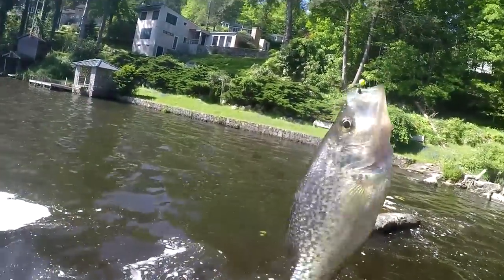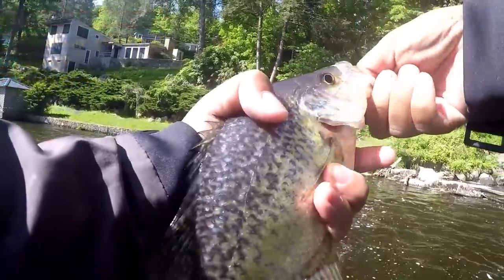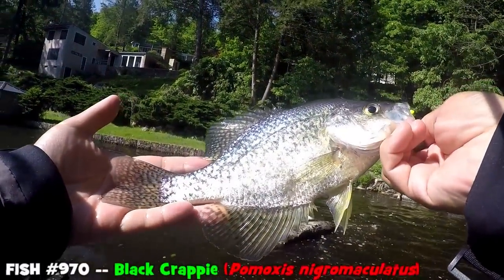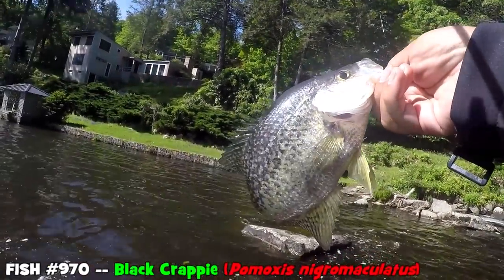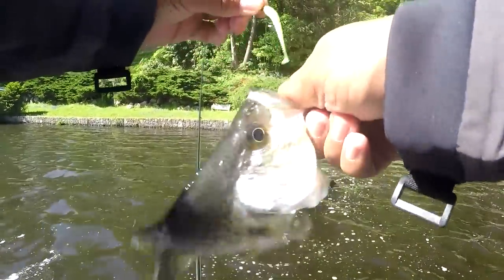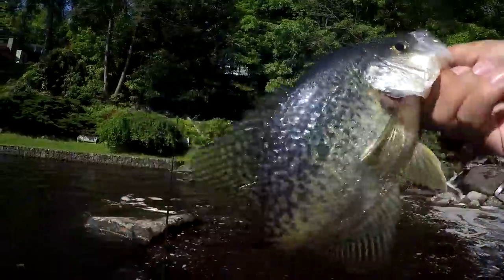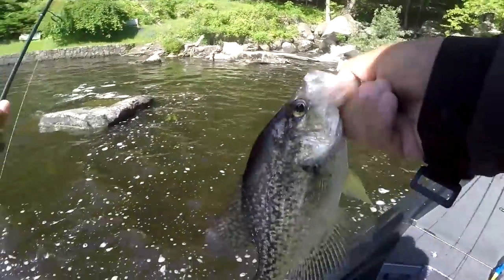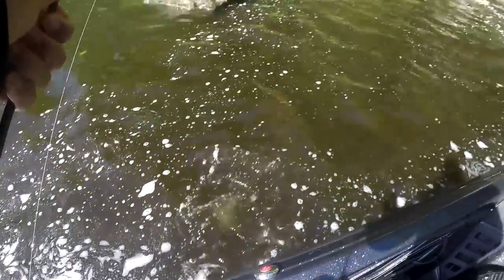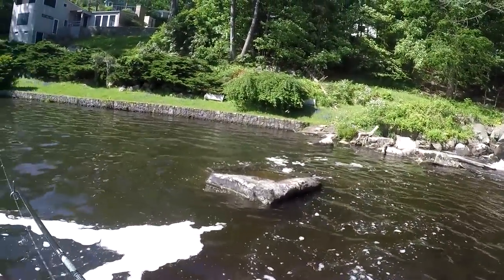Black crappie — Pomoxis nigromaculatus. This is actually not that big for Candlewood Lake either. Haven't really found that trophy smallie around here yet, but this spot is looking very, very juicy. There are so many fish here, it's hard to believe.